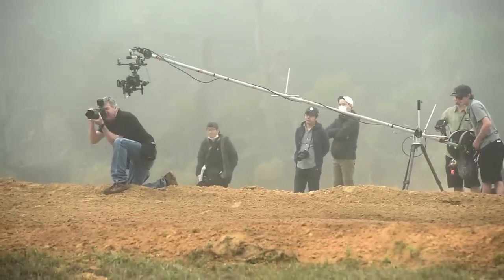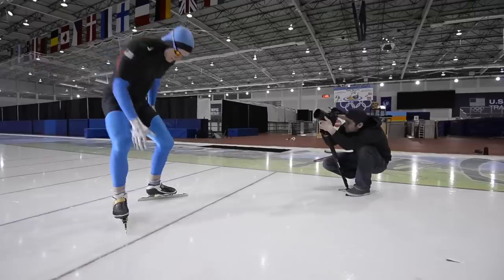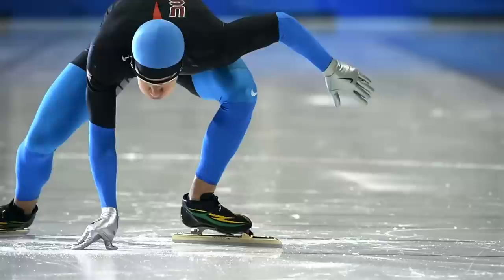It's a camera that really enables guys like me to spend less time thinking about the technology and more time thinking about the content.